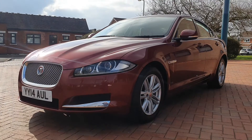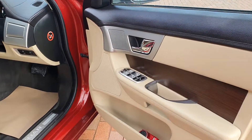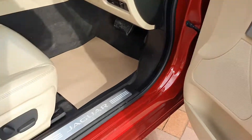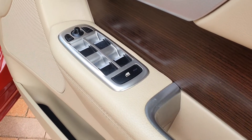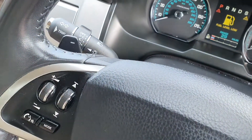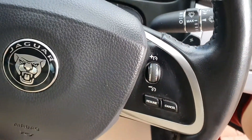Let's see what's inside. Night Fire metallic on the outside and we've got what I would call an oatmeal interior — full leather. We've got electric mirrors, electric windows, a multifunction steering wheel with cruise control, and paddles for the gears if you want to manually go through the seven-speed auto.